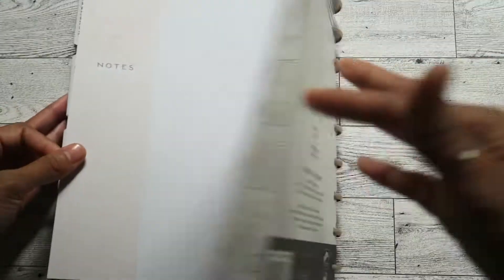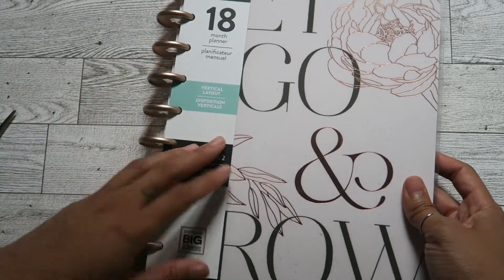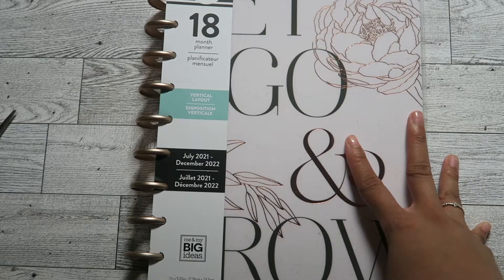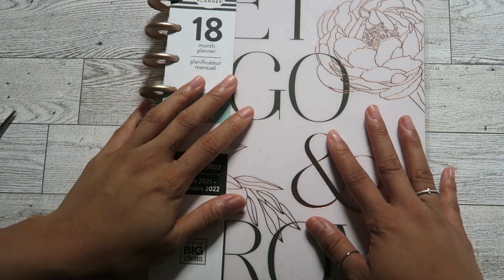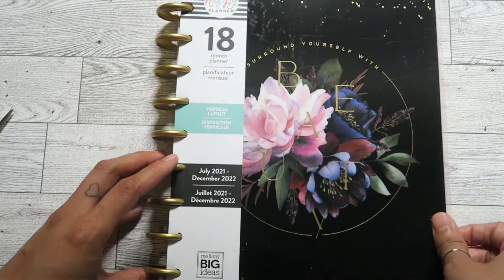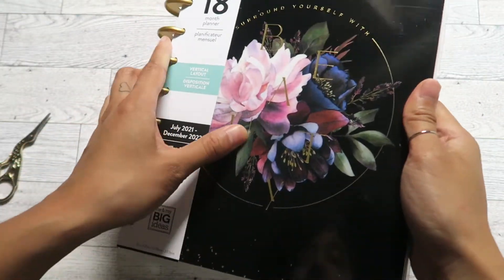And that is what the Sophisticated Florals planner looks like — I'm so excited to get some use out of this one, it is so pretty. The only thing I'm a little worried about is that it's vertical, since I've been using horizontal and dashboard layouts for the past few years. Hopefully I'm able to stick to it but I'm excited to try it out. Next up we've got the Beauty in Florals planner, and the cover on this one is so pretty — it's got a dark floral theme.